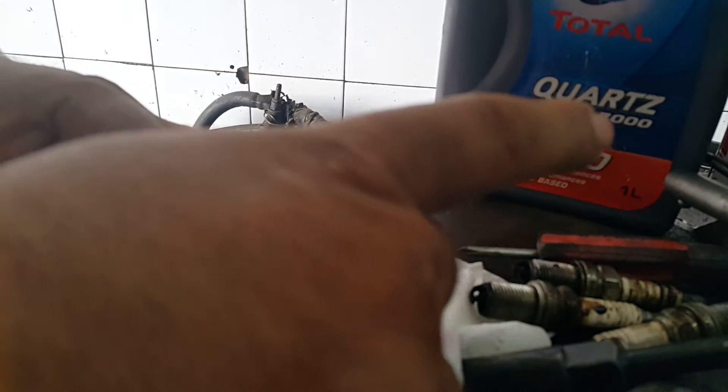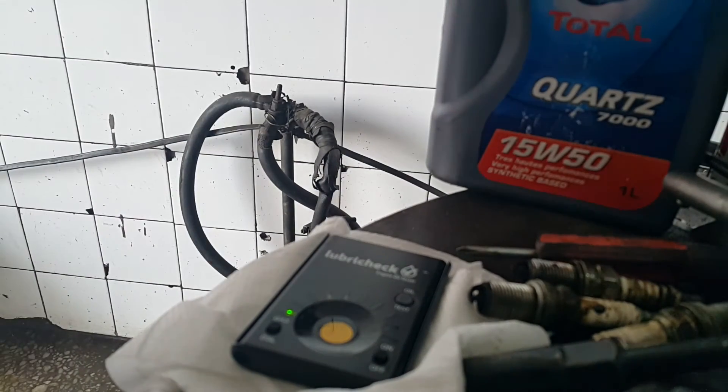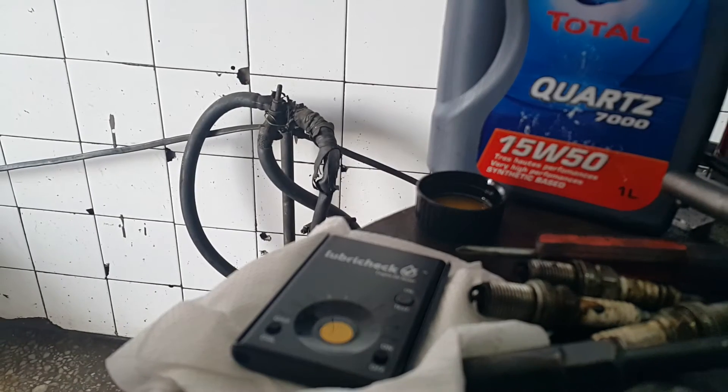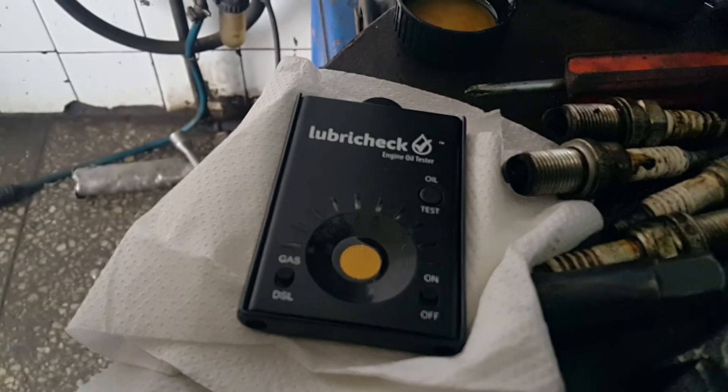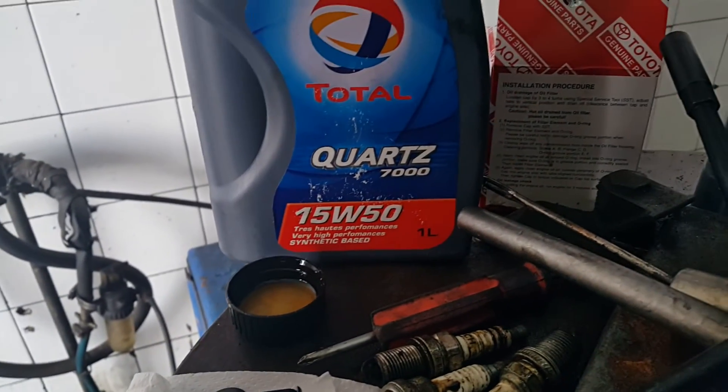We will now press the test button. Look here. The light will flash and stop somewhere. This oil is a good oil. And as you can see, we have a number one come up, letting us know that the Quartz 7000 is actually quite a good oil.